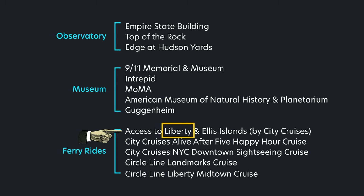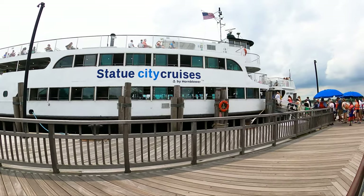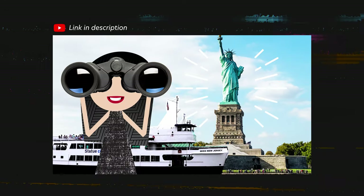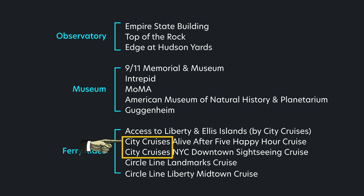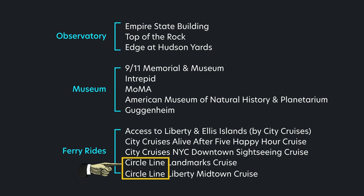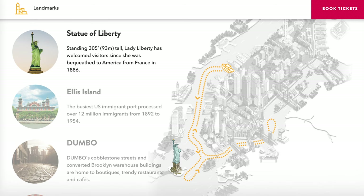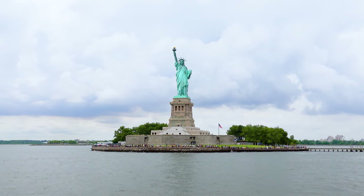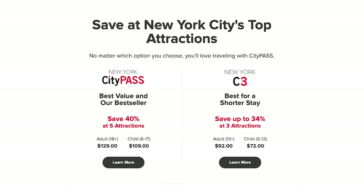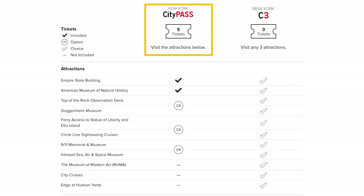Now on to the ferry rides. Liberty Island has the Statue of Liberty and Ellis Island has the Immigration Museum — these two islands are actually free to visit, but the ferry ride to them is not. The only ferry that can take you to both islands is Statue City Cruises; I have an entire video on how to visit the Statue of Liberty and Ellis Island — link is in the description. This same company also does regular cruises: one is more of a party cruise with drinks and food, and the other is a guided sightseeing tour on the water. Circle Line is another cruise company with two options on the list; both cruises will sail by Liberty Island but will not dock.